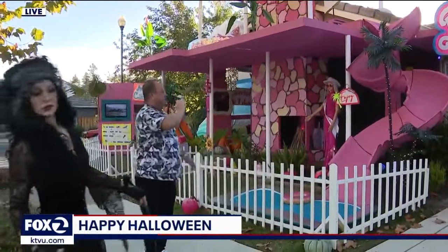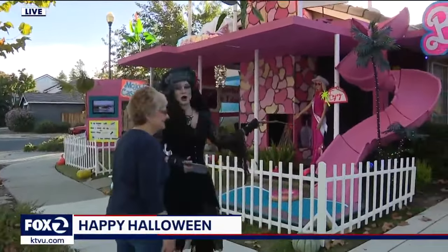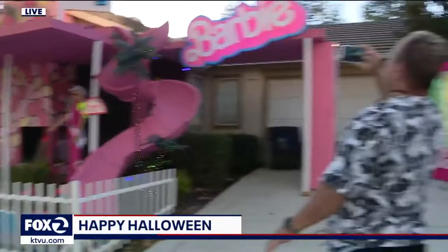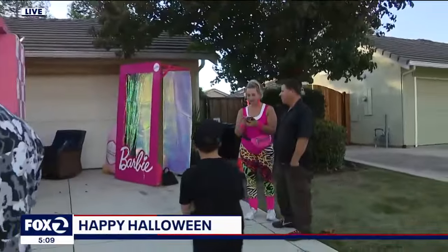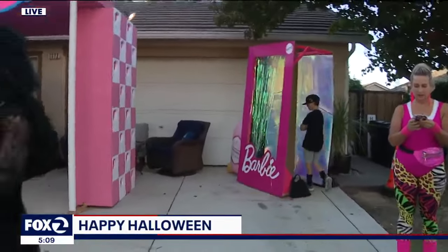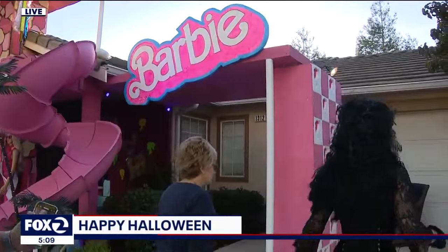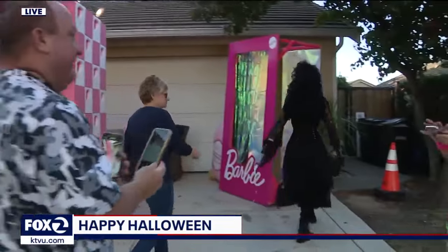The Barbie house will be up until Thursday. Then end of the week and into the weekend comes deconstruction. John says he's taking Thanksgiving off and then he'll pick up again for Christmas. Right now, people are coming here and taking their pictures in front of the Barbie house and the Barbie box.